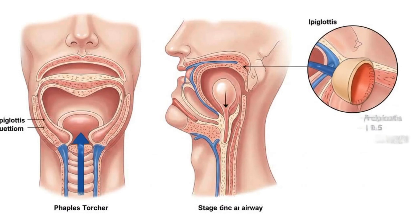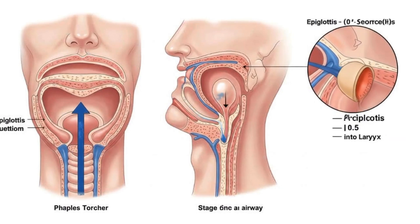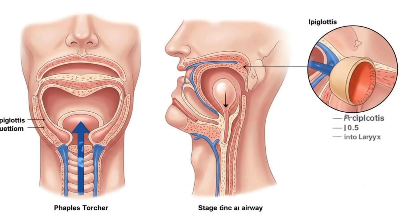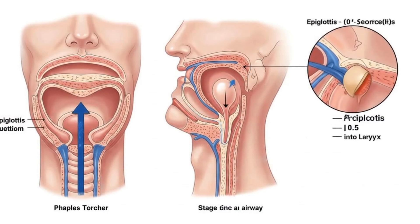From here, the air passes through the pharynx. The epiglottis acts like a small protective gate, closing briefly when we swallow to block food, then opening again to guide air safely into the larynx.